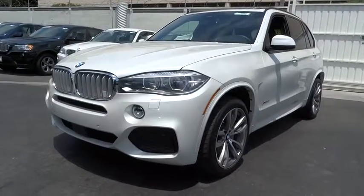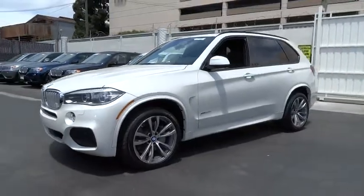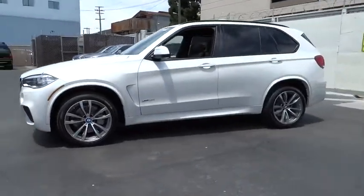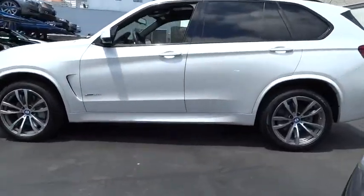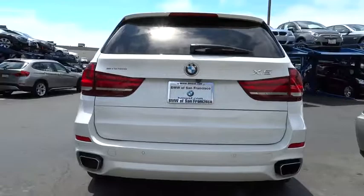The 2014 X5. The BMW X5 is an award-winning performance, space, and efficiency vehicle and is priced below $95,000. This vehicle has less than 15,000 miles. Here are some of this vehicle's great options.